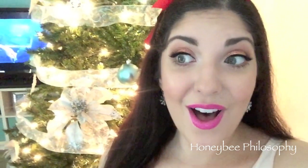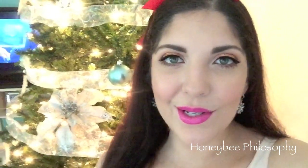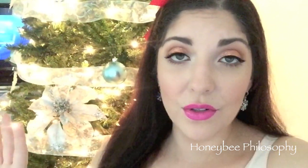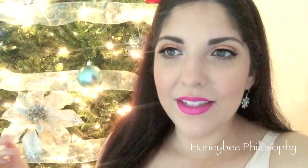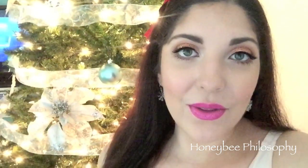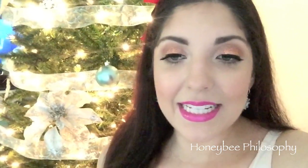I also filmed a Bath and Body Works haul because I got some new holiday candles. I have a problem — I counted my candles from this year and it's 10 holiday candles total. I only purchased five this year and had five left from last year, so it's not that bad.